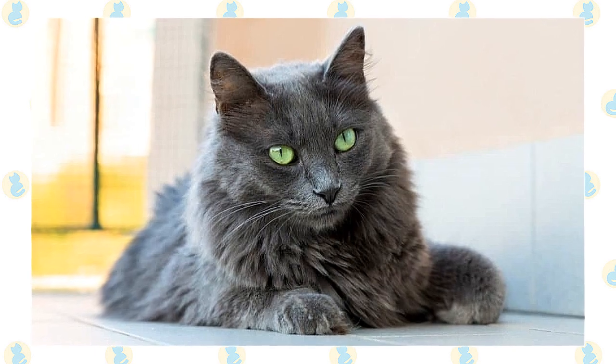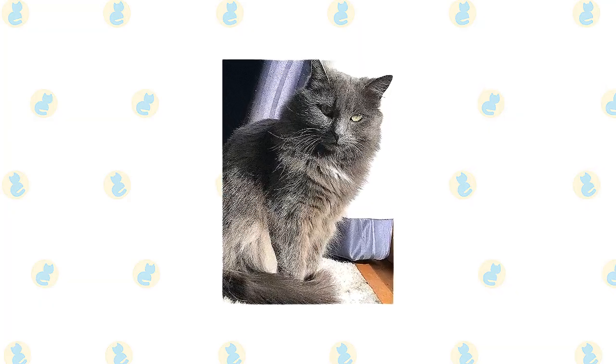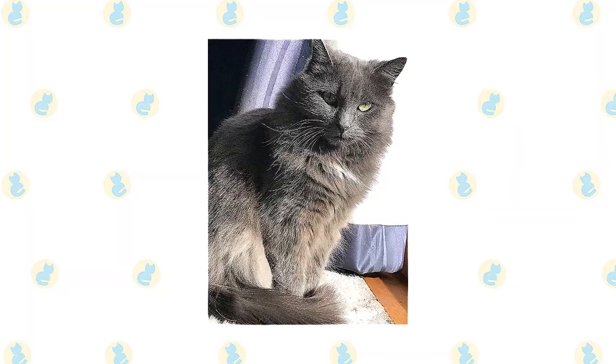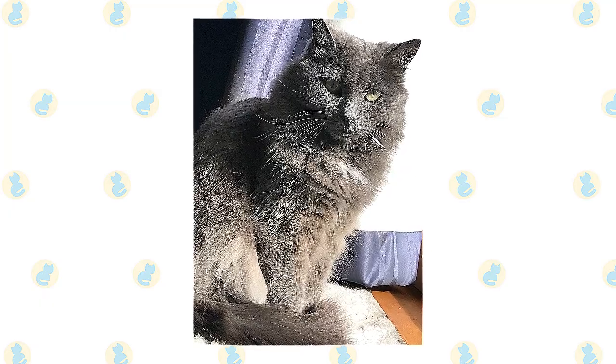The nose pad is charcoal gray. A long, slender neck sometimes looks shorter than it actually is because of the Nebelung's dense fur. The body is what's called semi-foreign, meaning it is moderate in shape, falling somewhere between the short, compact body of breeds such as Persians and the sleek angles of Oriental breeds such as the Siamese. It is athletic but not bulky, with a medium-boned body that is well-proportioned.